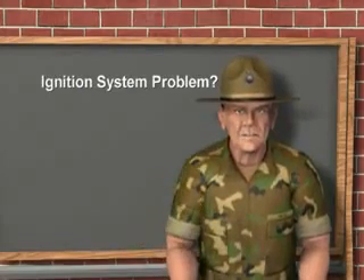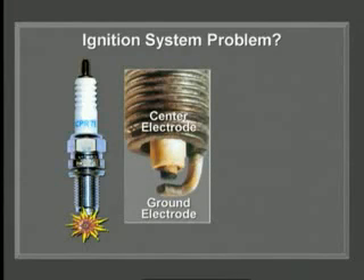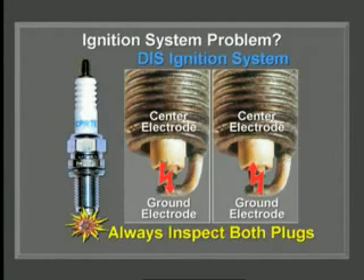What do you look for if you've got an ignition system problem? Every time a spark plug is fired, small bits of metal are transferred from one electrode to the other, flowing in the same direction as the electrical current. That's why the center electrode was always worn on earlier ignition systems. However, on a DIS system, half the plugs will show wear in the opposite direction — the ground electrode will be worn while the center electrode looks new. Always inspect both plugs from the same coil to understand what's going on.